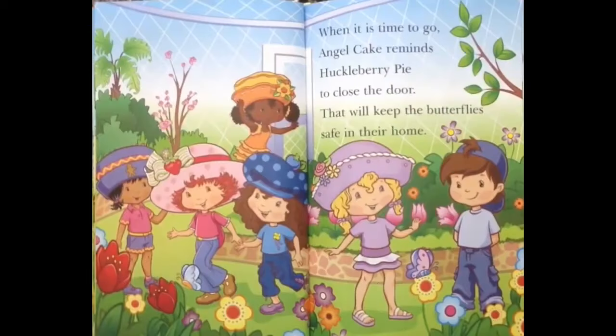When it is time to go, Angel Cake reminds Huckleberry Pie to close the door. That will keep the butterflies safe in their home!